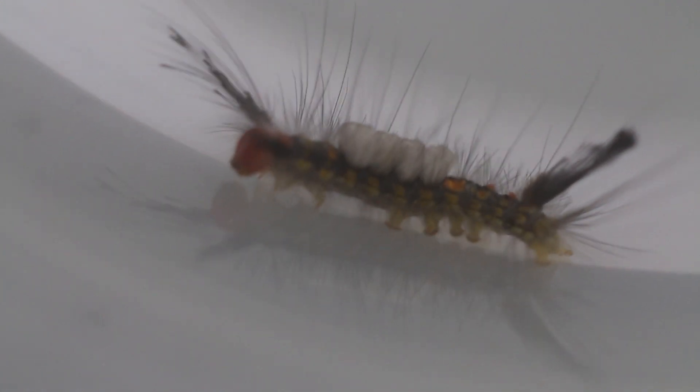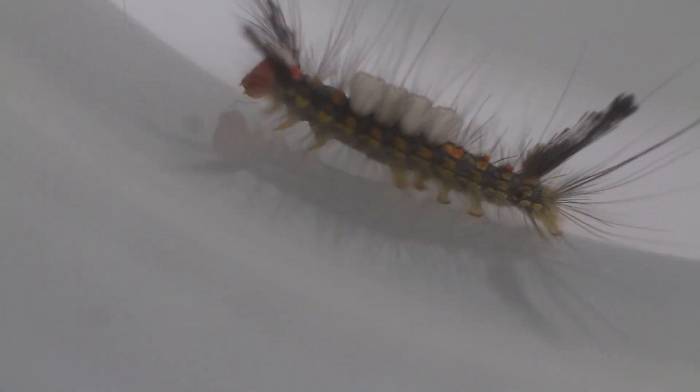A lot of times those hairs will have poison in them that causes a reaction in you or the animal that brushes into them. That reaction can range from a mild skin irritation to a fever to anaphylactic shock — it really depends on the person.